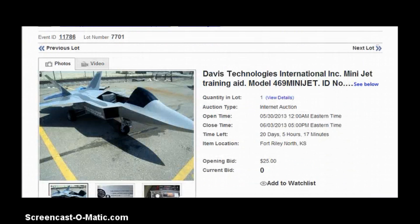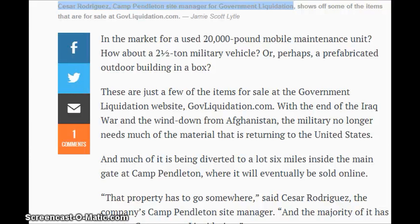A mini jet — it's a mini jet training aid. Starting bid is just $25 and there's currently no bids on it. That evidently came from Fort Raleigh, North Kansas. If you're in the market for a 20,000 pound mobile maintenance unit, you can bid on it. How about a two and a half ton military vehicle or a prefabricated outdoor building in a box? You probably have to go and pick it up. These are just a few of the items at the government liquidation website, govliquidation.com.